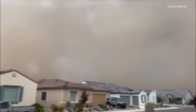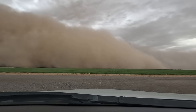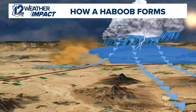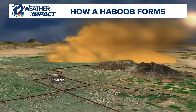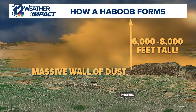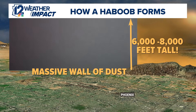Smaller dust storms can happen anytime we get gusty winds. A Haboob, though, is special. Here's how it works: a thunderstorm builds up tall and heavy. When it collapses, a powerful downdraft slams into the ground. That air rushes outward in all directions like water spreading across a floor. As it pushes across the desert, it scoops up tons of loose dirt and dust, lifting it sky-high into a massive wall — a fast-moving, intense wall of dust that can stretch for miles, tower thousands of feet high, and turn day into night in just minutes.